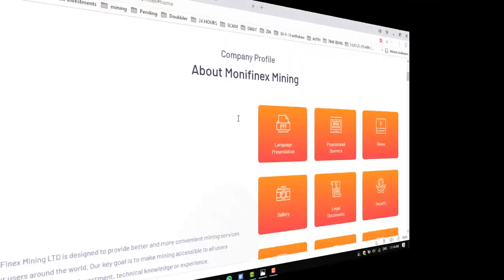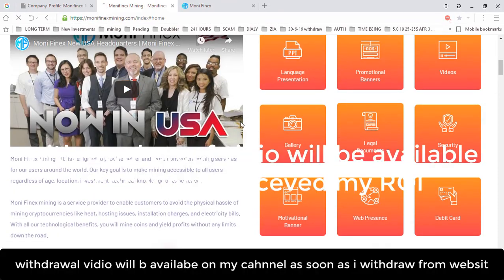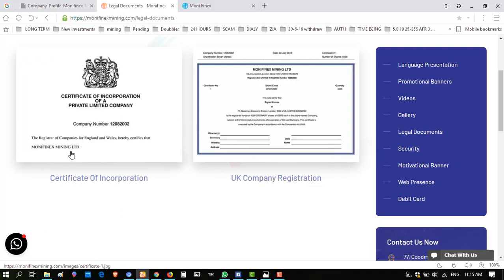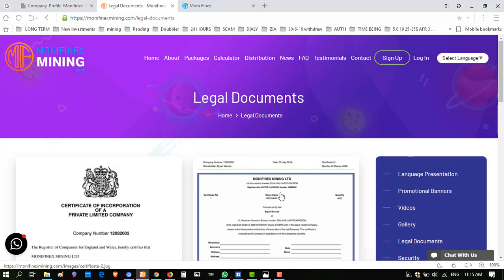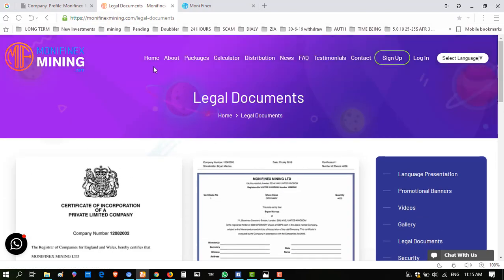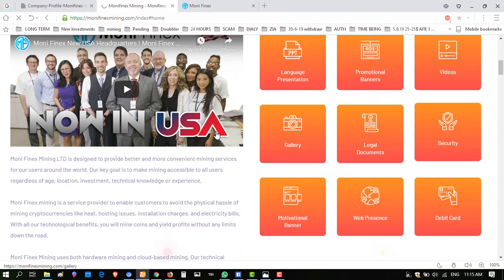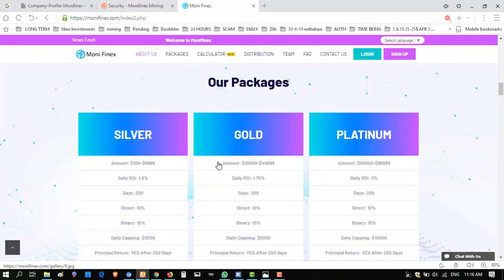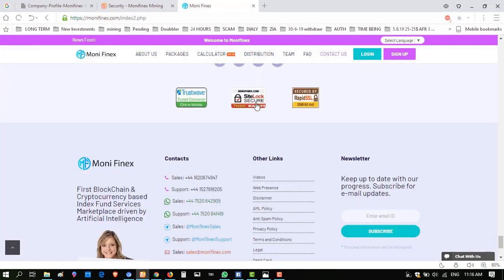There is also a gallery and legal documents. If you click on legal documents, it has a certificate of registration — Monifanix Limited, a registered company of England — and also a UK company registration. These registration numbers can be verified at an authentic platform. They have upgraded security using Comodo, SiteLock, and DMCA. In the previous version, the site used only SSL, but now the security is upgraded.